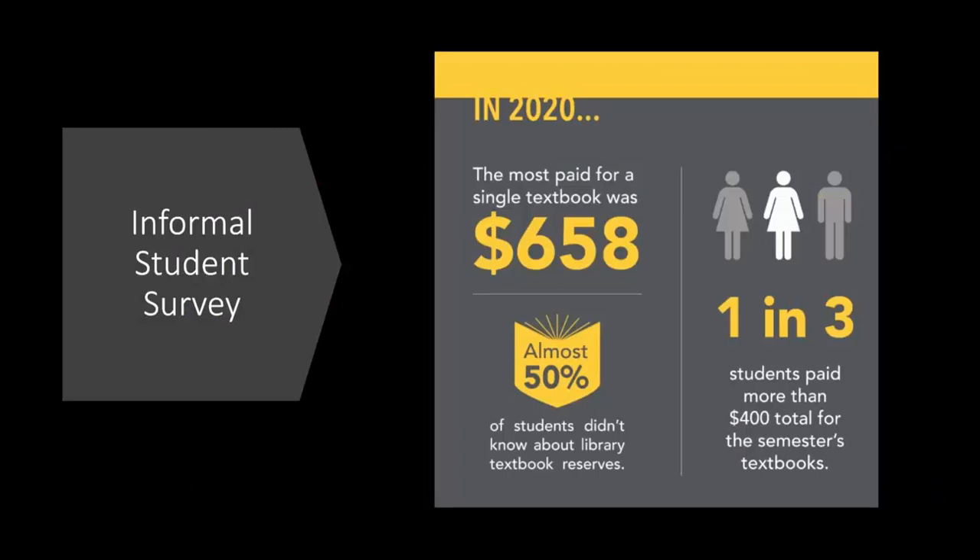Textbook affordability, as we all know, is a crisis in higher education. We wanted to start our academic year with a snapshot of how our students felt about textbooks and how much they paid. We placed a series of questions on the whiteboard across from the main library desk. We asked: How much was your most expensive textbook? How much did you pay for all textbooks this semester? Did you know that we have textbooks on course reserve? And: What could you have purchased with the money you spent on textbooks? The answers were pretty revealing. Multiple students reported spending $658 on a single textbook. One out of three students said they spent more than $400 total for the fall semester. Almost half the students who responded didn't know the library had textbooks they could check out. In the 'what could you have purchased' column, responses ranged from the hilarious — one student said they could have purchased a lot of Taco Bell — to the incredibly serious, with multiple students saying they could have purchased food, medication, gas, rent, and other necessities.